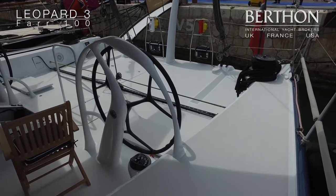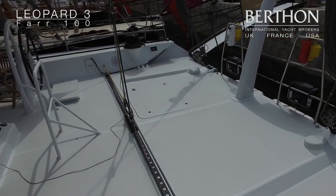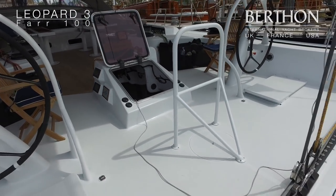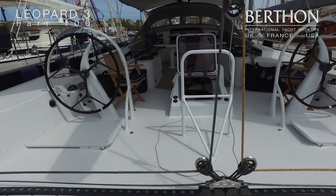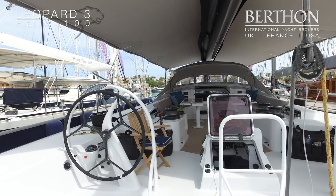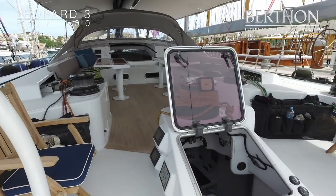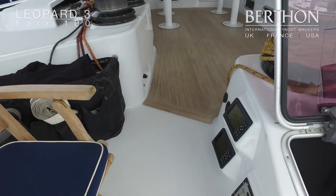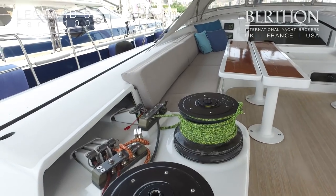She has plenty of room for all the crew and guests. That is the companionway down to the crew quarters and the nav station. All the Canting Keel mechanism is controlled at either helm station, with a clear view forward and to all the instrumentation as well.